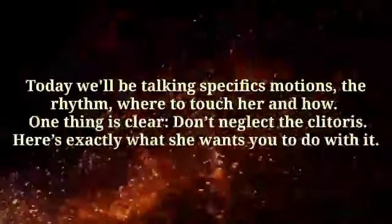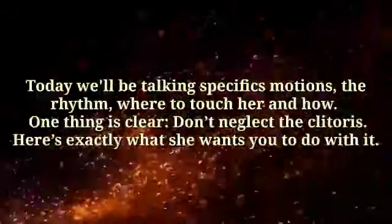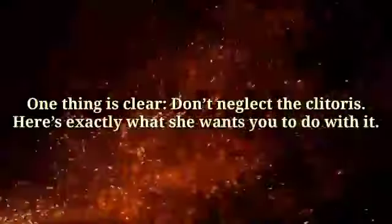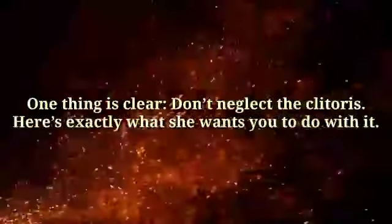Today we'll be talking specifics: motions, the rhythm, where to touch her and how. One thing is clear — don't neglect the clitoris. Here's exactly what she wants you to do with it.